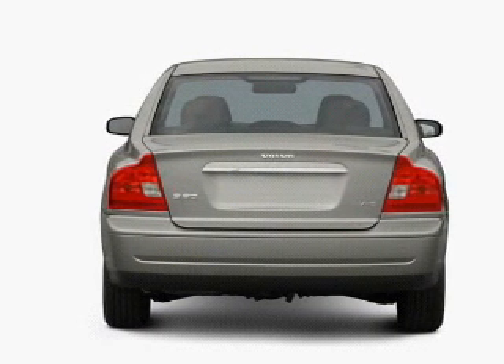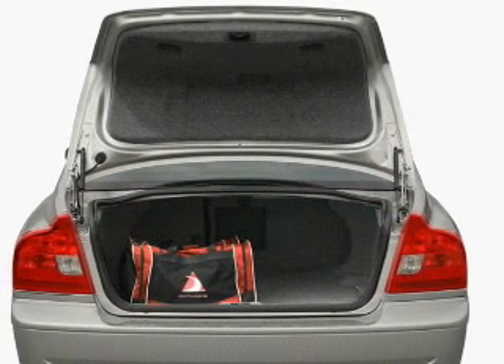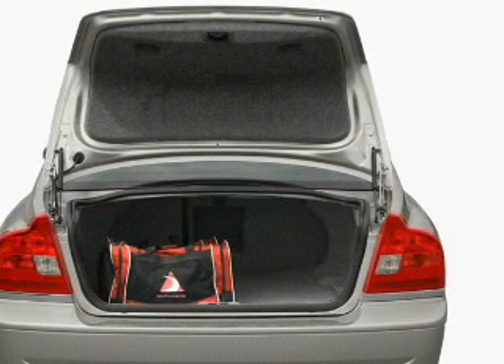Stand out from the crowd with premium wheels. Brake safely with the anti-lock braking system. Let the outside in with a built-in sunroof. Pamper yourself with memory settings.